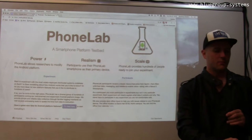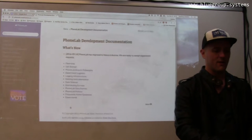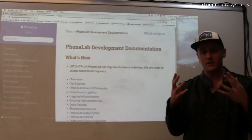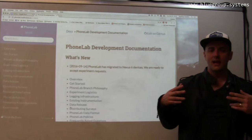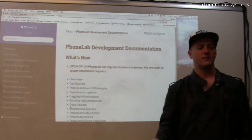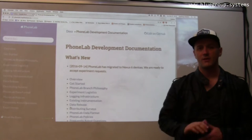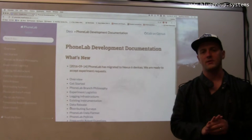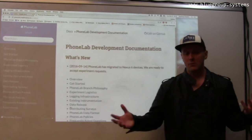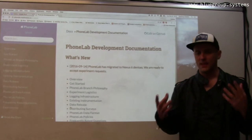For experimenters, the process of using PhoneLab involves essentially getting our PhoneLab experimental platform, making your changes, and then merging your changes back into the platform so we can deploy them to our participants. My student Jing Hao has been managing this process for years and has gotten very good at working with experimenters. The testbed will be open until the middle of February, at which point it will shut down, so now's the time to run an experiment.